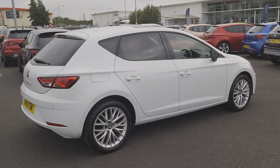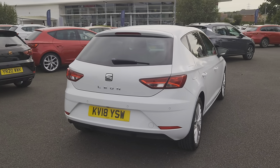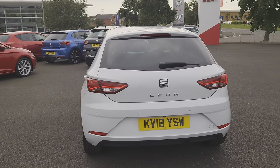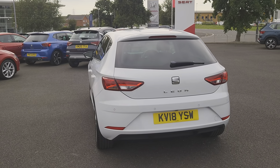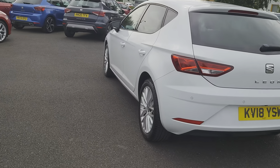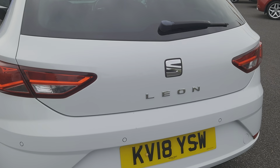It also comes with air con, comfort suspension, heated mirrors, front assist, comfort seats at the front, cornering fog lights, media system plus, NAV system, rear parking sensors, along with parking camera, and 17 inch alloys.